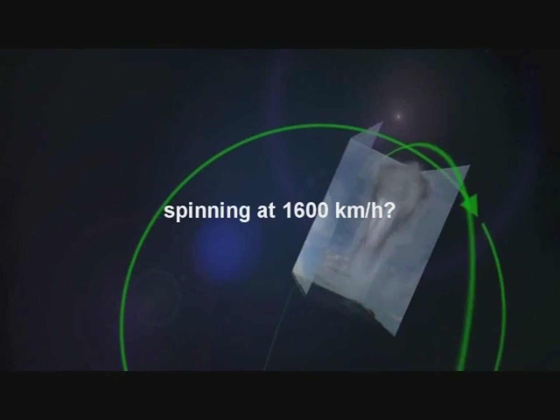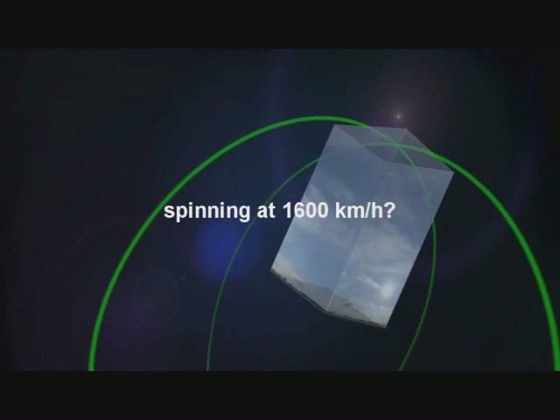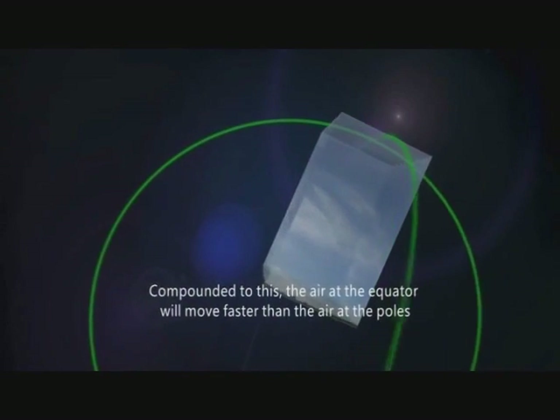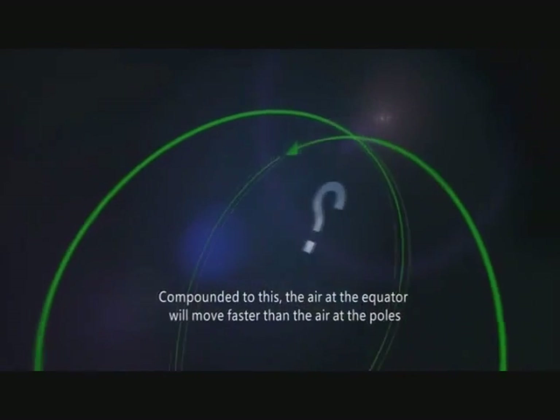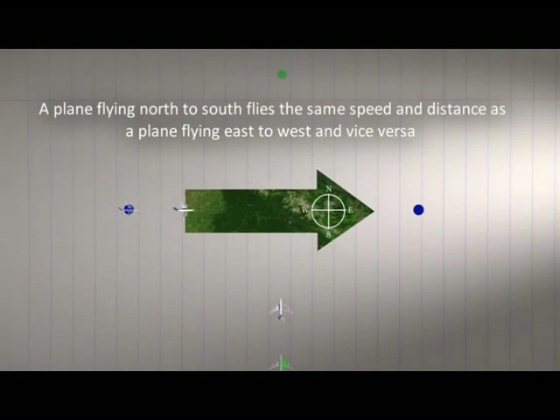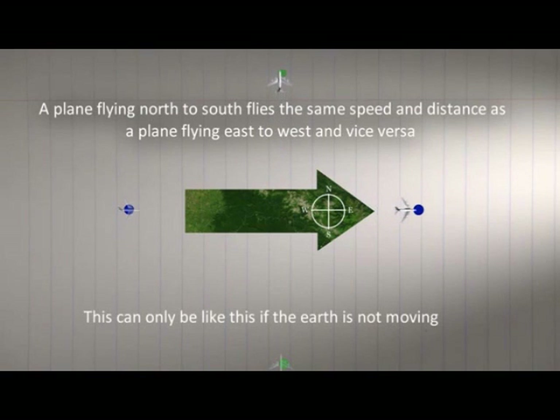24. If Earth and its atmosphere were constantly spinning eastward over a thousand miles per hour, then north-south-facing cannons should establish a control, while east-firing cannonballs should fall significantly farther than all others, while west-firing cannonballs should fall significantly closer. In actual fact, however, regardless of which direction cannons are fired, the distance covered is always the same.